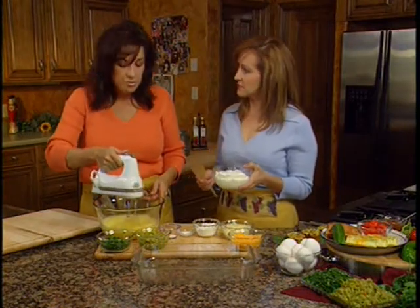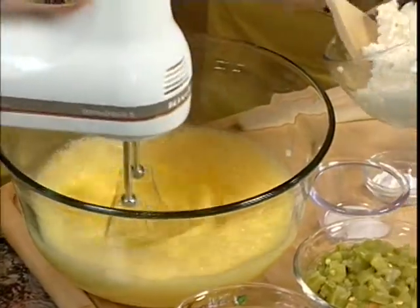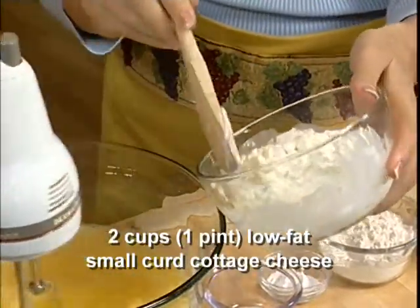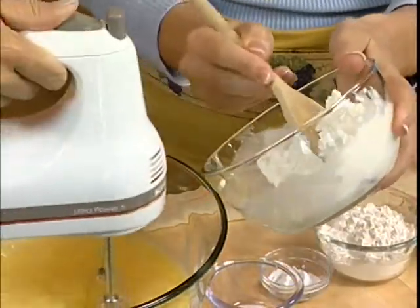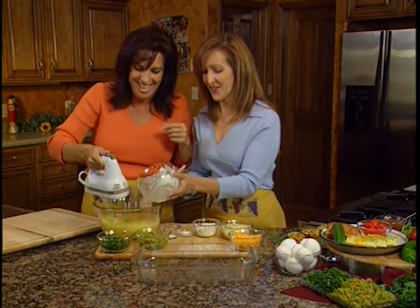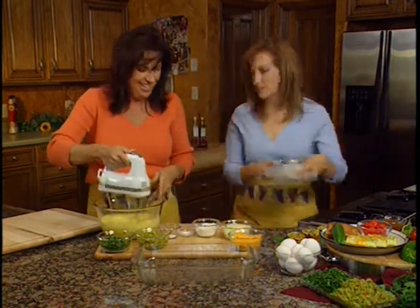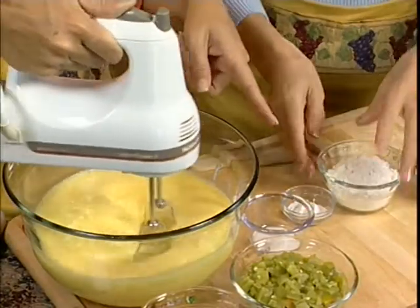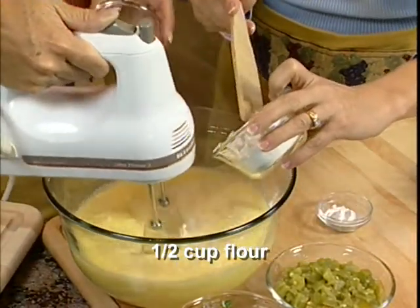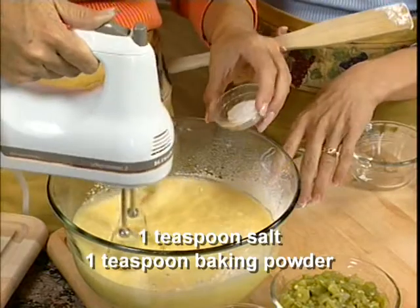We're going to add some protein along with the eggs. This is a low-fat small-curd cottage cheese — about two cups. We're also adding some dry ingredients: a half cup of flour, a teaspoon of salt, and a teaspoon of baking powder.